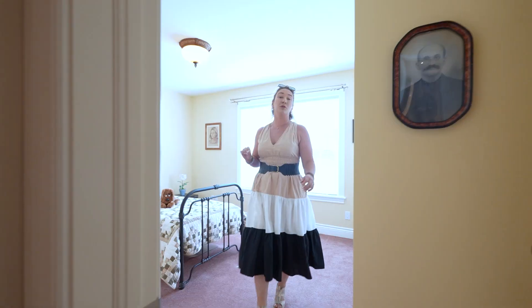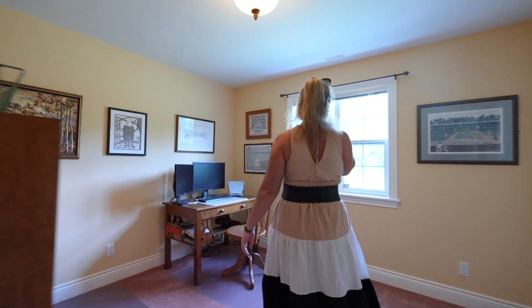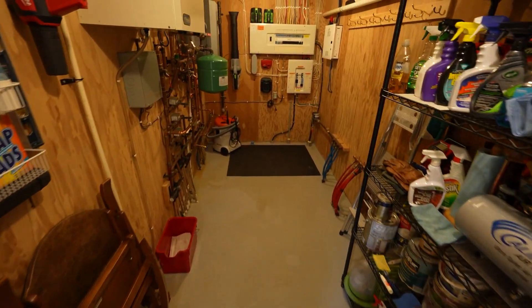Finishing off the main floor, we have two more bright bedrooms, plus another five-piece bath. In our mudroom space, we have our laundry, which is attached to our two-car insulated garage, which is just designed to impress.